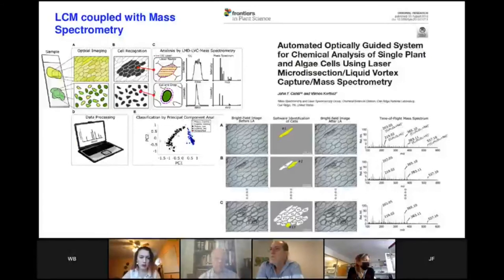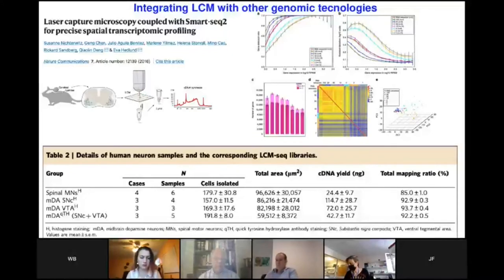Another example where LCM is coupled with mass spectrometry is for plant single cell analysis, in which the whole system is automated and optically guided for analysis of single plant and algae cells using laser microdissection and liquid vortex capture mass spectrometry. A further example is integrating LCM with genomics technologies — Nick Terwitz et al. have combined genomic technologies to make LCM-seq libraries at very sensitive levels down to the single cell. The outstanding yield observed by this group shows how technologies are much better when you combine them for specific purposes.